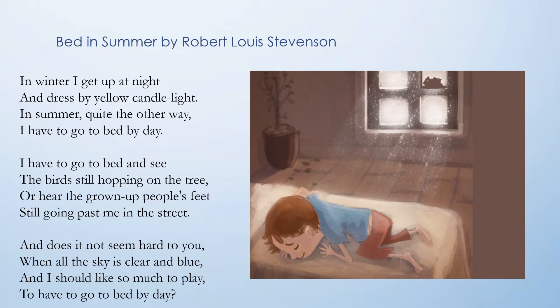And does it not seem hard to you, when all the sky is clear and blue, and I should like so much to play, to have to go to bed by day?